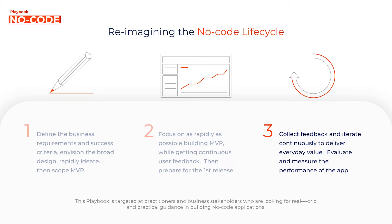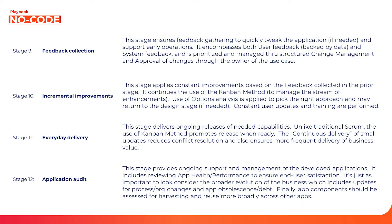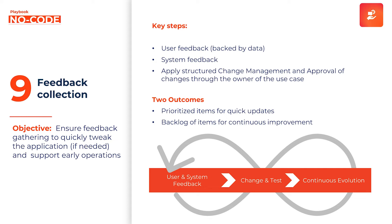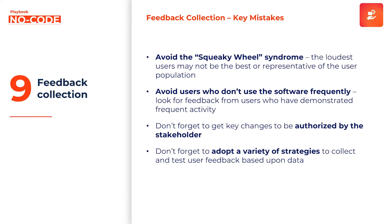You want to check that users are actually using the system, since frequency of use helps validate feedback. The feedback loop is iterative — stages nine and ten run in parallel. You're getting continuous feedback and continuously adding improvements. Feedback prioritization is super important: you want to use stakeholders to help prioritize the most urgent items. It's not just whoever is yelling the loudest — you still need a disciplined framework for prioritization.